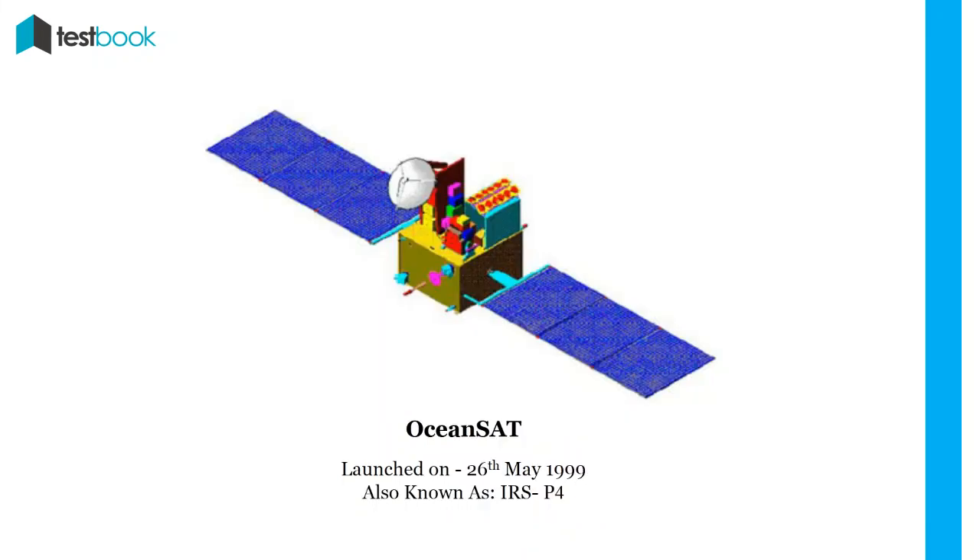OCEANSAT-1: Also known as IRS-P4, OCEANSAT-1 carried an ocean color monitor and multi-frequency scanning microwave radiometer for oceanographic studies. It was launched on 26th May 1999.